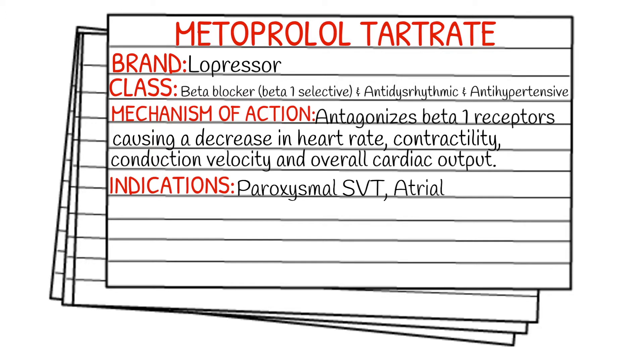Your indications are going to be paroxysmal SVT, atrial flutter, atrial fibrillation, and in some cases acute MIs.